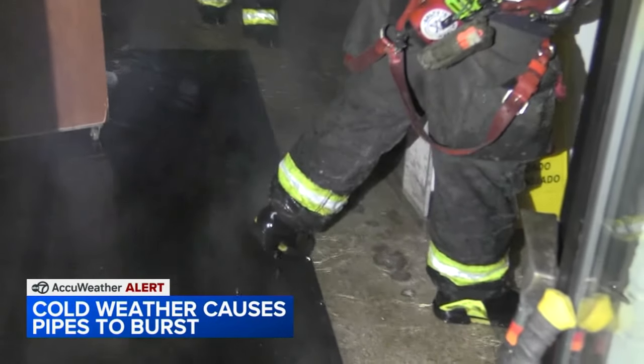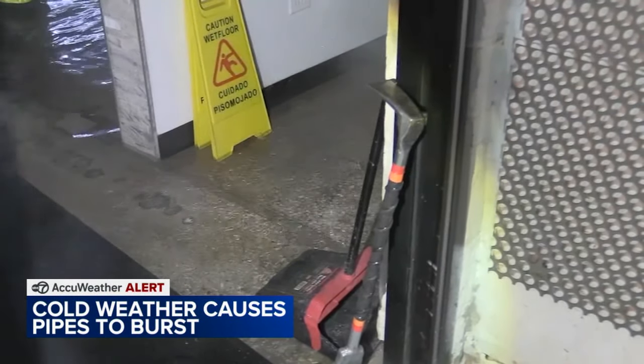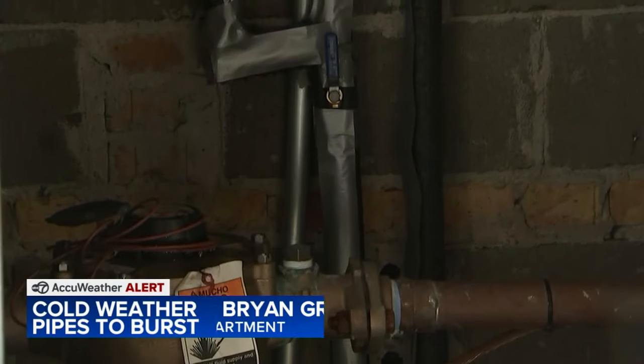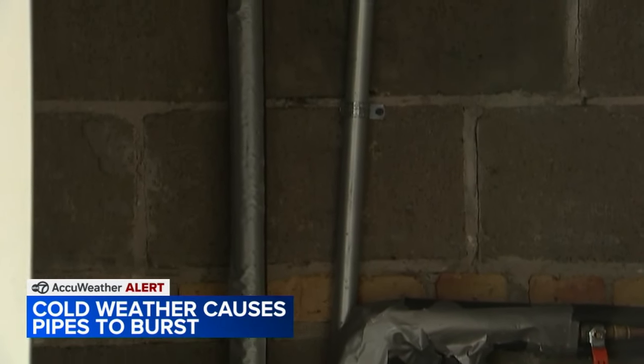The Lincolnwood Fire Department responded to the call as several inches of water were pouring out this morning. With these temperatures, you can wreak havoc with pipes. Duct tape is now temporarily holding this broken pipe together to stop the leak.